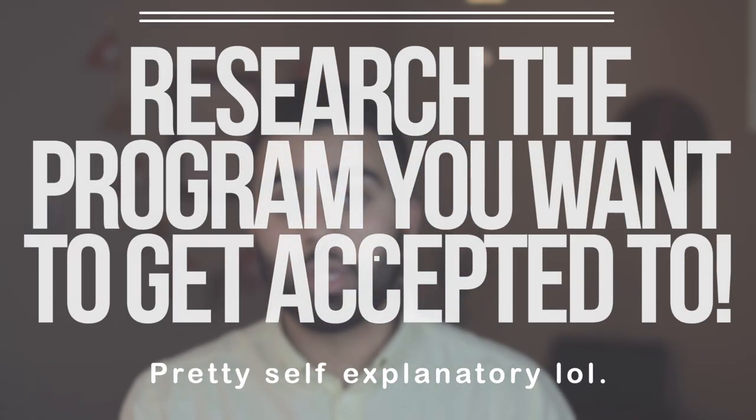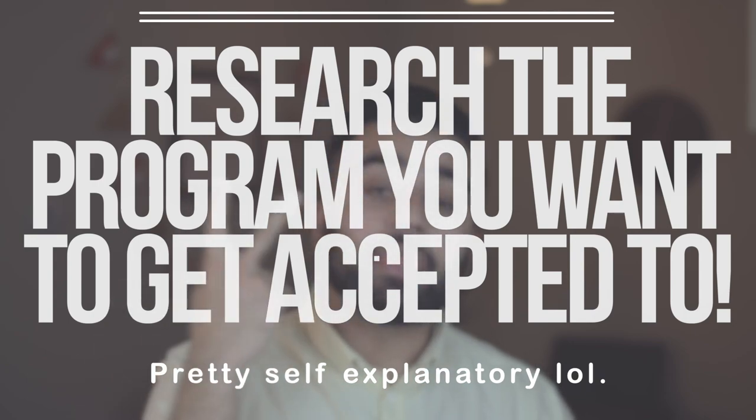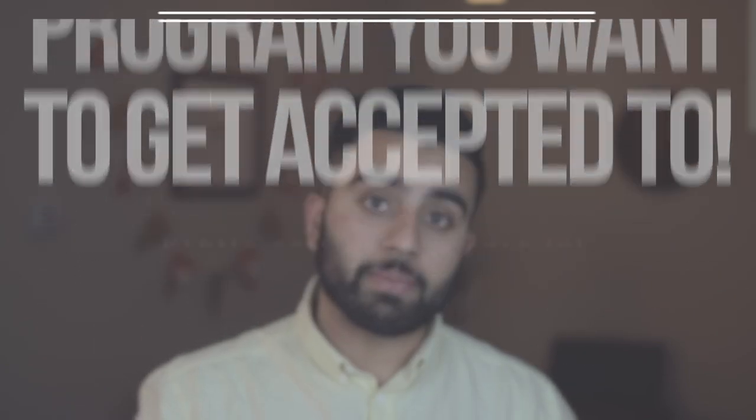Once you have done your research and narrowed it down, the second thing you want to do is research that specific clinical experience. Get to know the clinical experience you're about to apply for or volunteer at. Do some deep research — go through their website, go through the people who work there, contact people you may know who have been there or are currently working there. Get to know the program as best as you can, because you want to show that program you are a good fit.